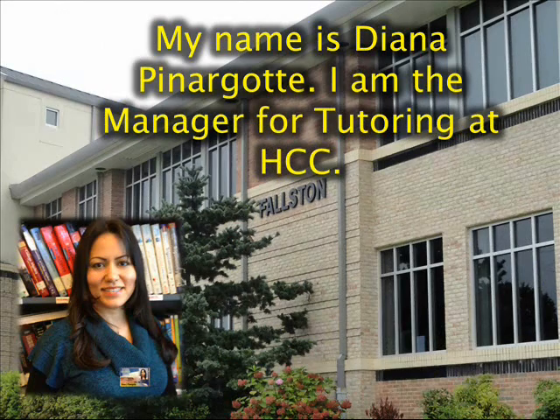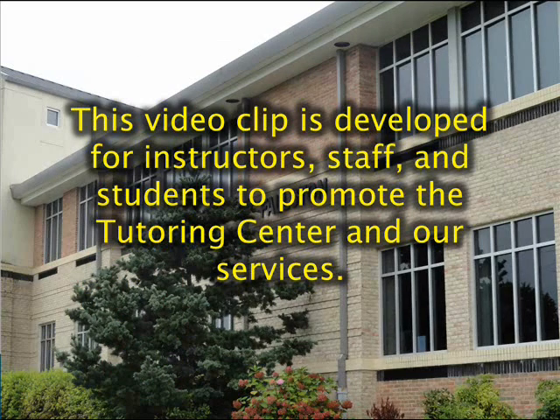My name is Diana Pinargotti. I am the manager for tutoring at Hartford Community College. This video clip is developed for instructors, staff, and students to promote the tutoring center and our services.